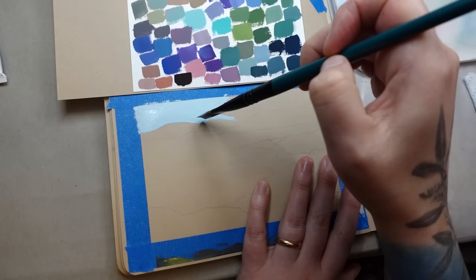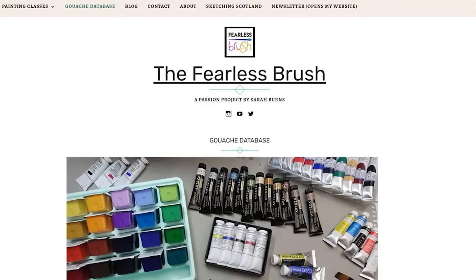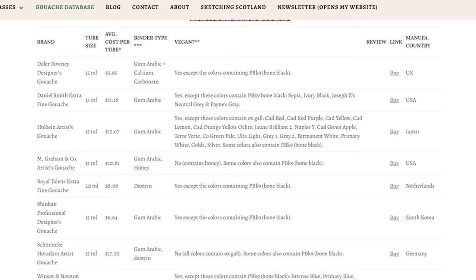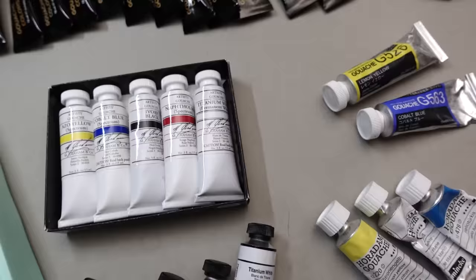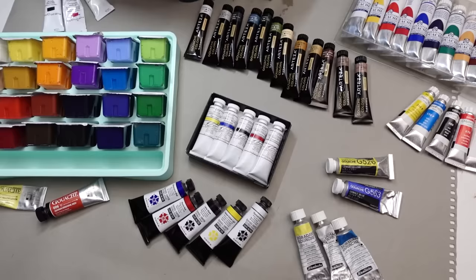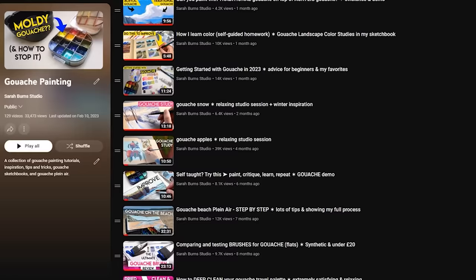I've shared a separate student-grade gouache brand comparison video with a few of the popular student-grade gouaches, and I also have a ton of information on my blog including individual reviews. In this video I'm presenting the brands in alphabetical order and there are also chapter markers in the description if you want to jump to a specific brand. This video took over five weeks to record and edit, so I would super appreciate a thumbs up. If you love gouache content make sure you subscribe and share it with your friends.